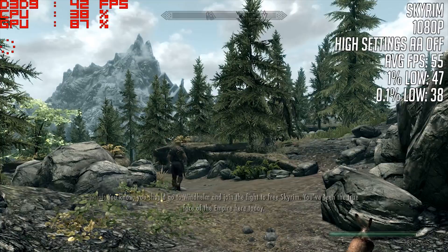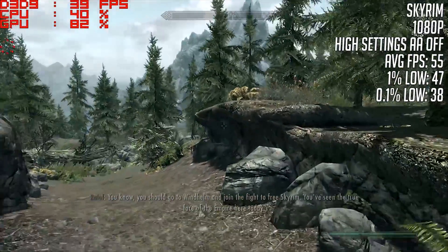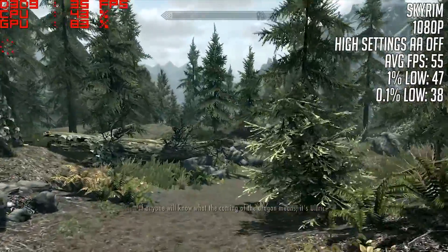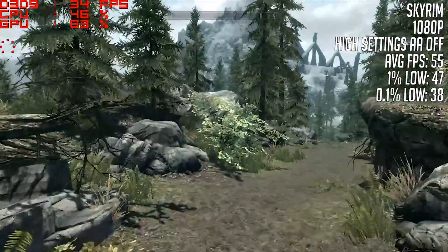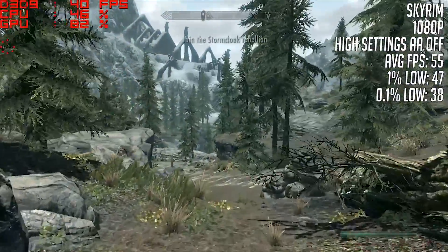Finally, I tested Skyrim. Ignore the frame rate shown because I recorded with MSI Afterburner today, and while it had no effect on the other games, it knocked a few numbers off the Skyrim result, which actually averaged out at 55 frames per second over one hour of gameplay.